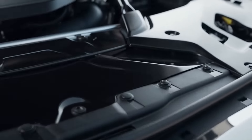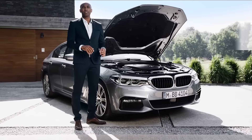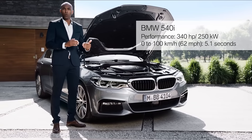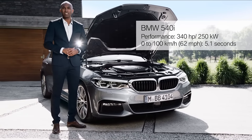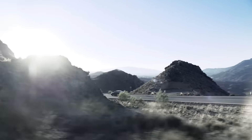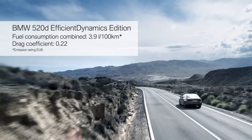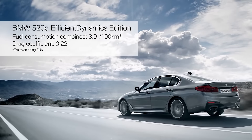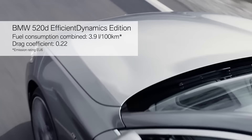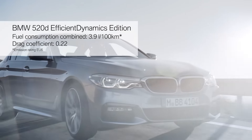The heart of every BMW is its engine, and what we have here is the 540i with impressive figures: 340 horsepower and an acceleration from 0 to 100 in only 5.1 seconds. The benchmark in efficiency is set by the BMW 520d EfficientDynamics Edition. With its average fuel consumption below 4 litres, it is the true efficiency champion. And not to forget the outstanding drag coefficient of only 0.22.